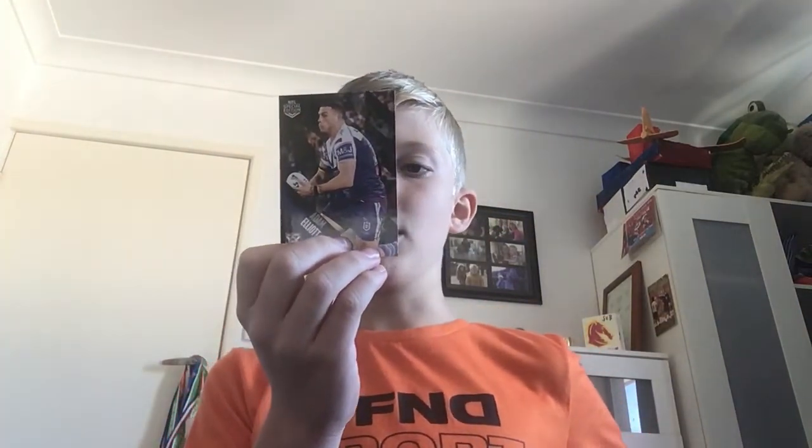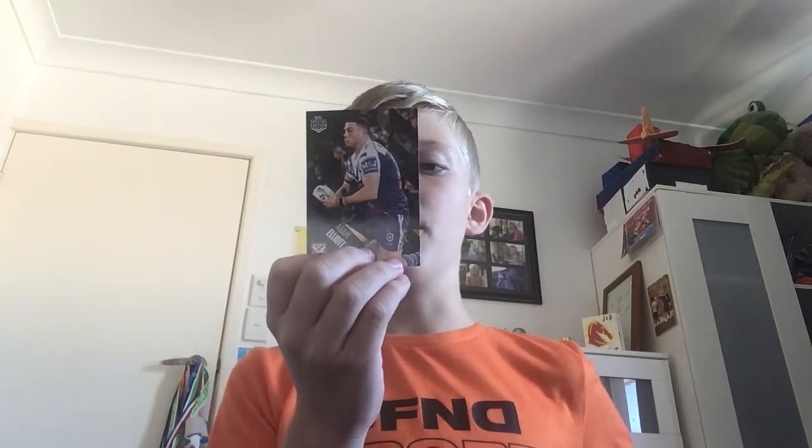Last card — Adam Elliott. He was born in 1994, 185 centimeters, 103 kilograms, second row and lock. His debut was Bulldogs vs Seagulls, Brookvale Oval, round 1, 2016. Really happy with pack three! Make sure you like this video and subscribe to see more content like this.